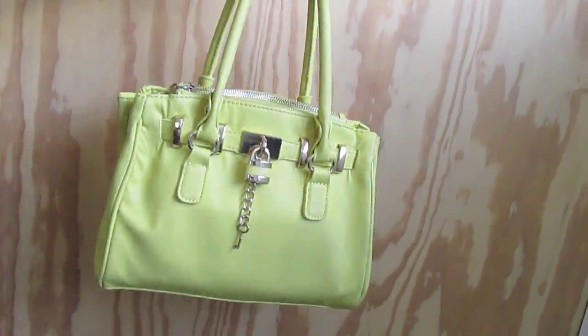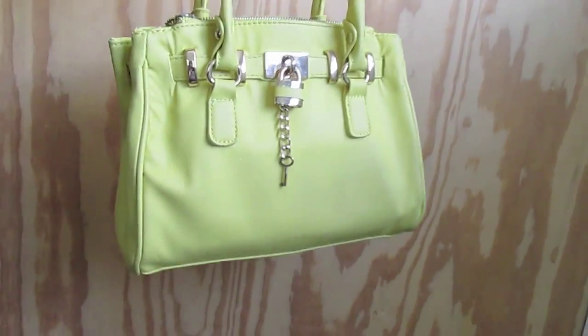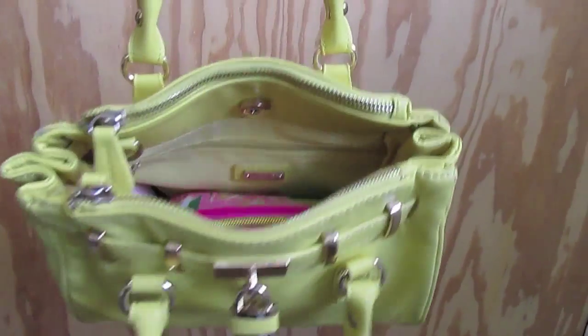The last one is from Aldo and it's by far one of my favorites. It just has handles, a little lock detail, and it's yellow — I love it. It holds so much inside.